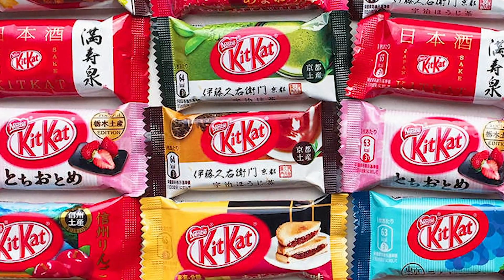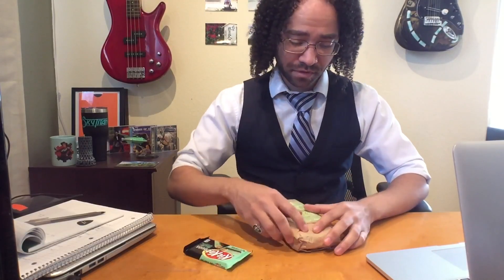I have ordered a variety pack of Kit Kats from Japan. I wanted to share this experience with you because I have no idea what's actually in here, if it's any good, if it's stale — it's probably a little stale. We'll find out. I'll just go right into it. Let's see what we got.